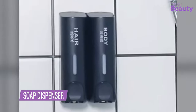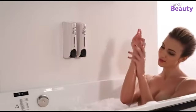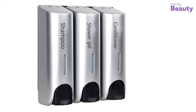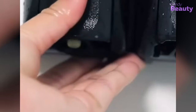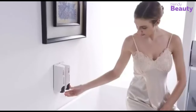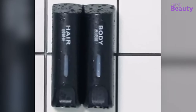Demogol Bathroom Shower Dispensers are a convenient and practical solution for keeping your shower essentials organized. With three separate chambers for shampoo, conditioner, and body wash, you can easily dispense the right amount of product without making a mess. The sleek and durable design fits any decor style, and the simple installation process makes it a breeze to set up. Get your shower essentials under control with the Demogol Bathroom Shower Dispenser.